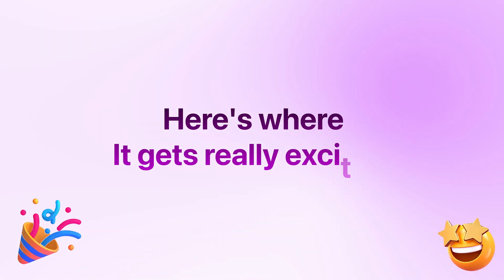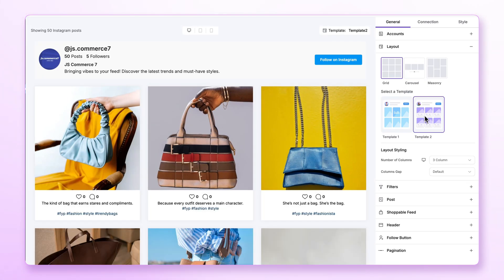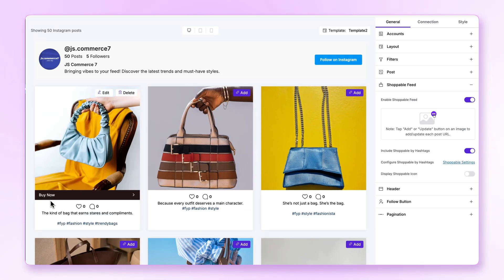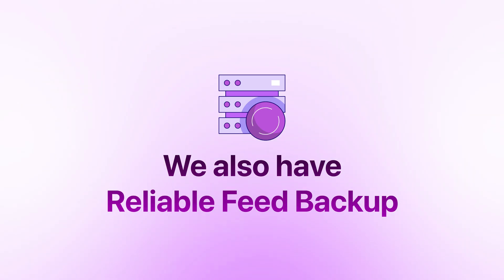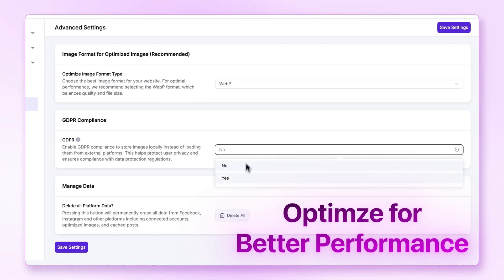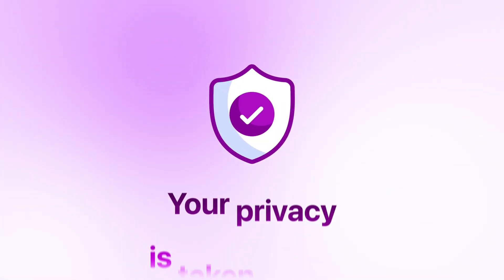Now, here's where it gets really exciting. With the powerful visual editor, you will get the live preview. And you can even maximize your profit with Instagram shop feeds. Have issues with the source platform? We also have reliable feed backup, optimized image formats, and GDPR compliance feeds, so that you can store images locally and your privacy is taken care of.